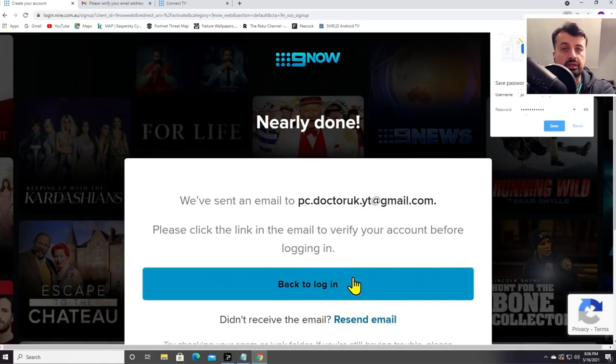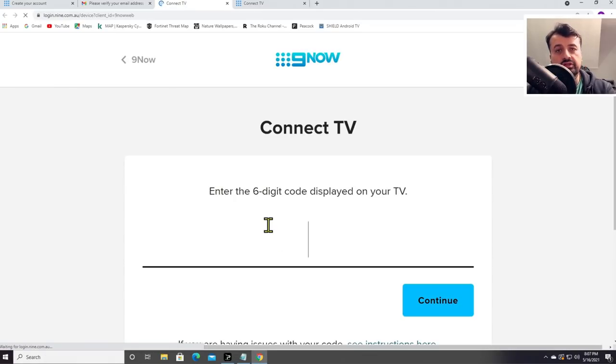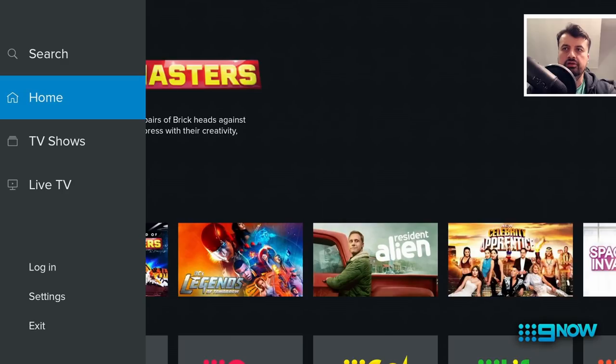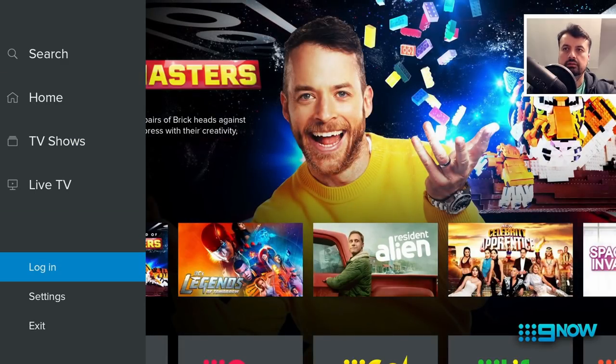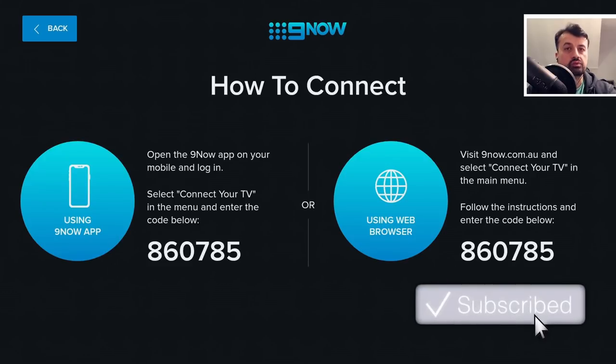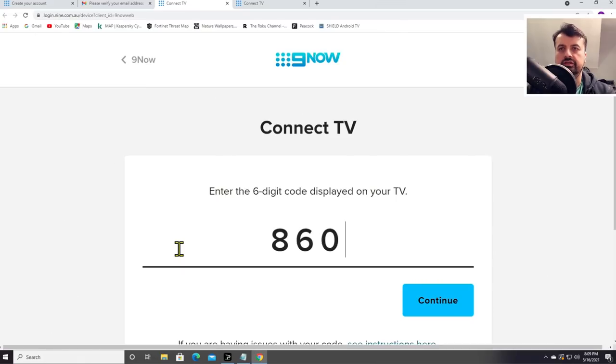They will now send you an email to that email address. Here's the email — I can now just click on verify email, give that a second and we are now activated. It's now asking you for that code on your TV. If I now jump over to the application, go to the left and click on login, we should now get that code which we can enter into our browser. There we are — so 860785, that's my code. If I now jump back over to my browser, 860785, click on continue.